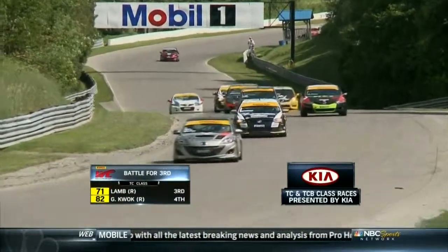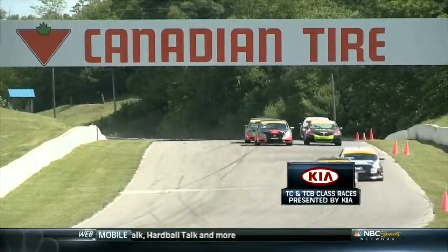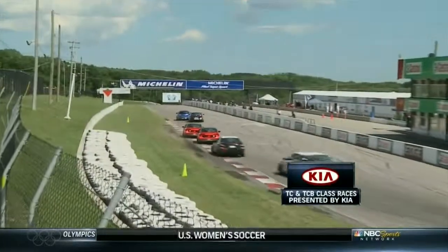Rapone is still leading in B-spec. Gary Quok starts to mount a serious charge working the outside line, but he's not ready for the Lamb chop - watch Todd Lamb stuff it down to the inside and go by. In doing so, Lamb opens up the door for his teammate Ryan Winchester, so they trade positions. Quok actually drops a spot.